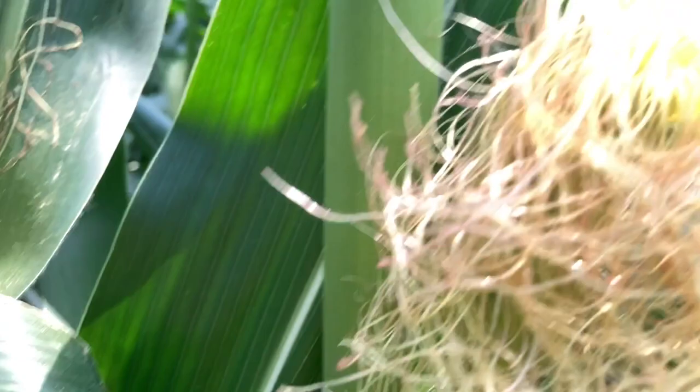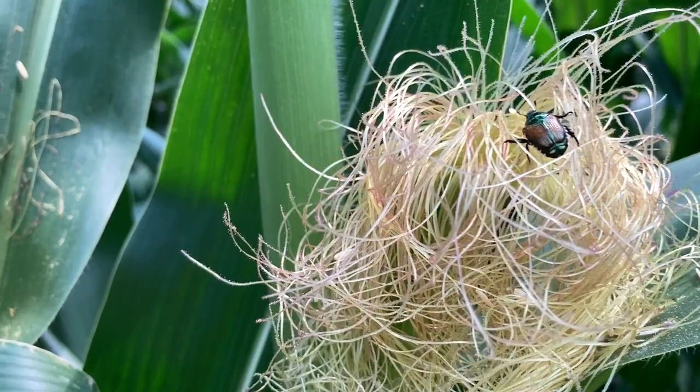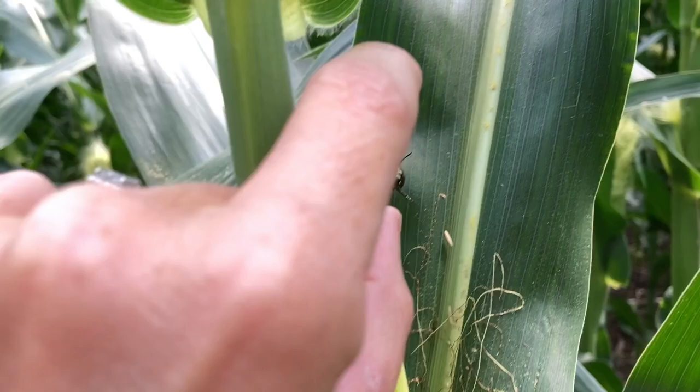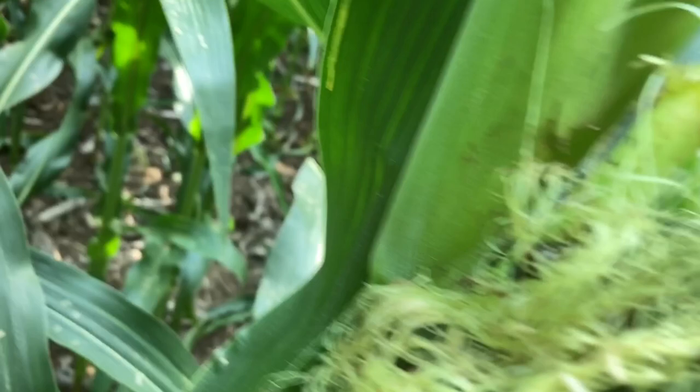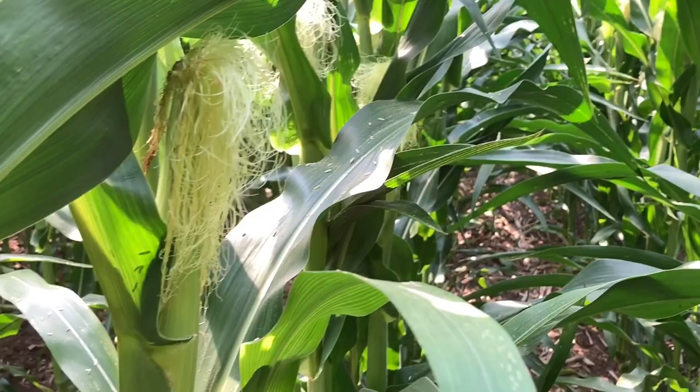Finding some Japanese beetle in here. The thing with silk-clipping insects is that for the most part it's kind of hard to count them and get a threshold, but the most important thing is to make sure they aren't getting these silks clipped to within a half inch to three quarters of an inch of the top of the ear — because the more silks you have, the better opportunity you have that a pollen grain is going to come and sit on it. I'm really close to a waterway so we've got much higher populations right through here, but so far there's not really a whole lot of silk clipping going on, so for this field I'm not all that worried about this Japanese beetle pressure.